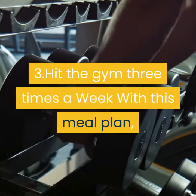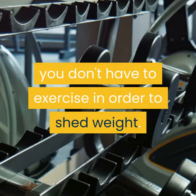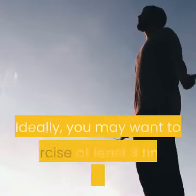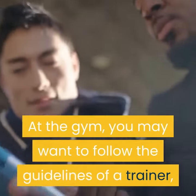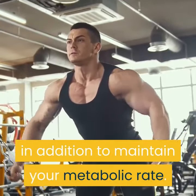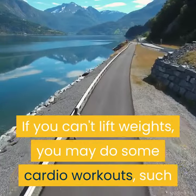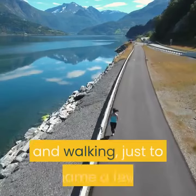3. Hit the gym three times a week. With this meal plan, you don't have to exercise in order to shed weight. However, it's recommended that you do some exercise. Ideally, you may want to exercise at least three times per week. At the gym, you may want to follow the guidelines of a trainer, especially if you are new. Lifting weights will help you burn a lot of calories in addition to maintaining your metabolic rate. If you can't lift weights, you may do some cardio workouts, such as swimming, cycling, running, jogging and walking, just to name a few.